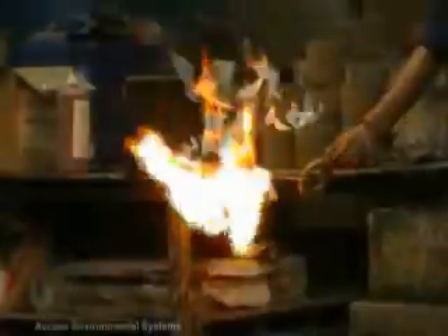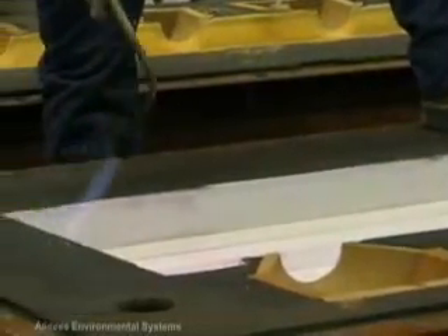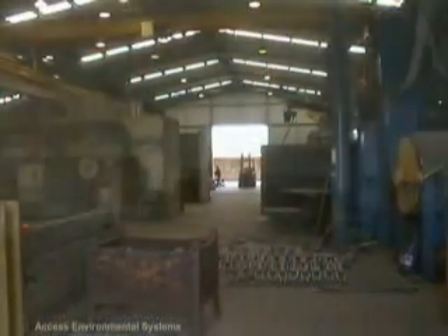Foundries generate significant emissions of particles, including smoke, dust and fumes, while heat is a major concern for staff productivity. These emissions must be controlled to avoid inhalation by employees or neighbouring populated areas. Inhaling airborne by-products can lead to respiratory disease or other illnesses.